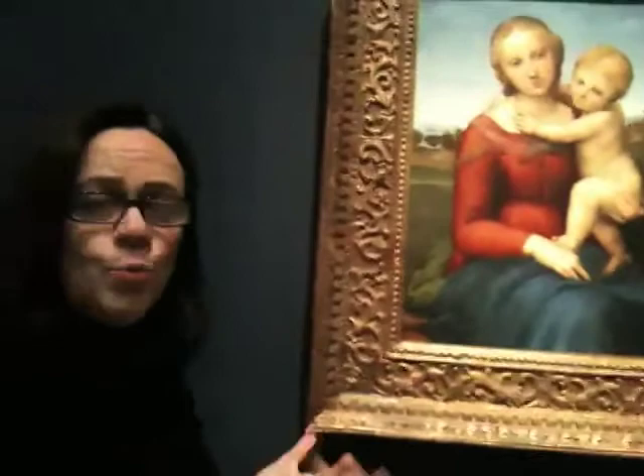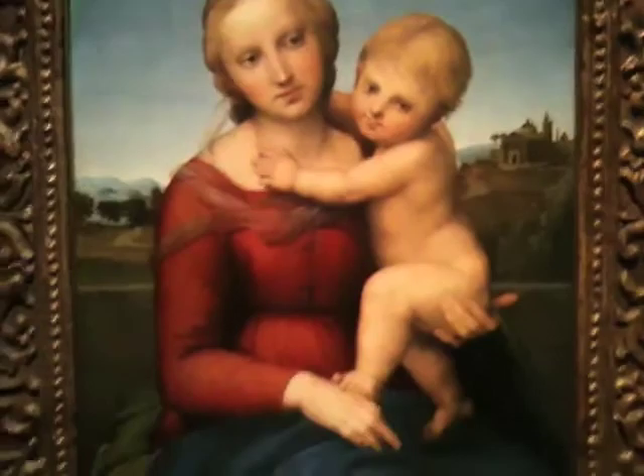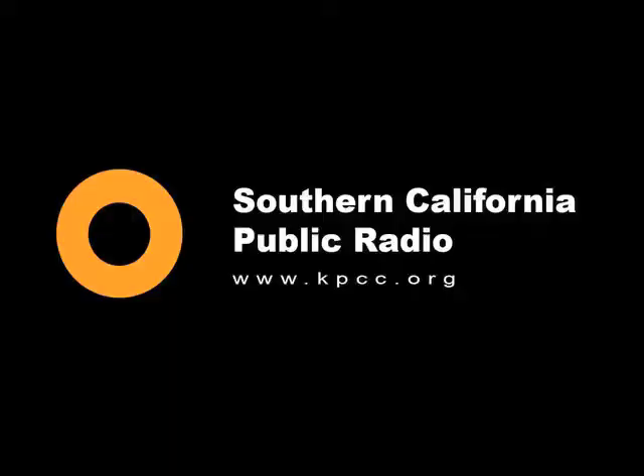His art changes. It becomes more open, more naturalistic, less meditative, and more part of our world. Now, keep in mind, this is just one of five Raphaels that are in our nation's collection.